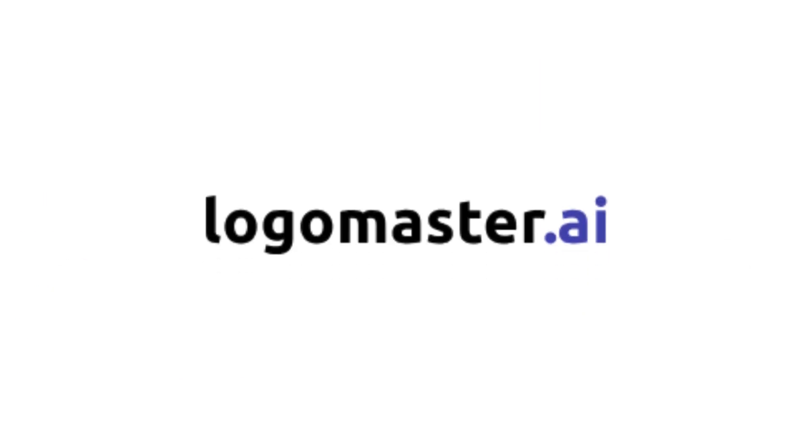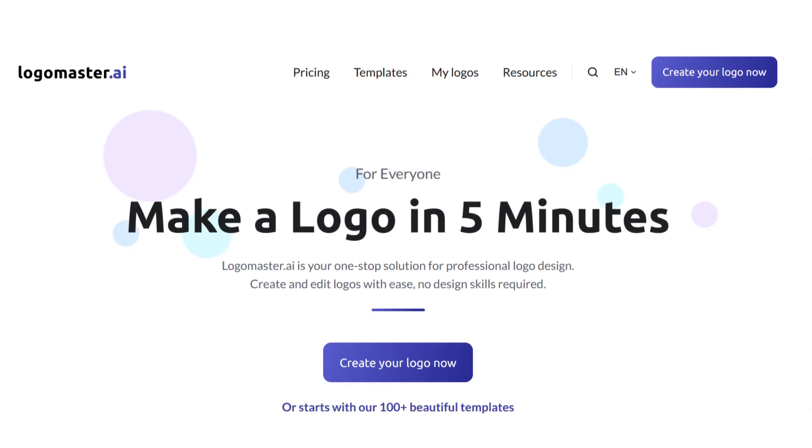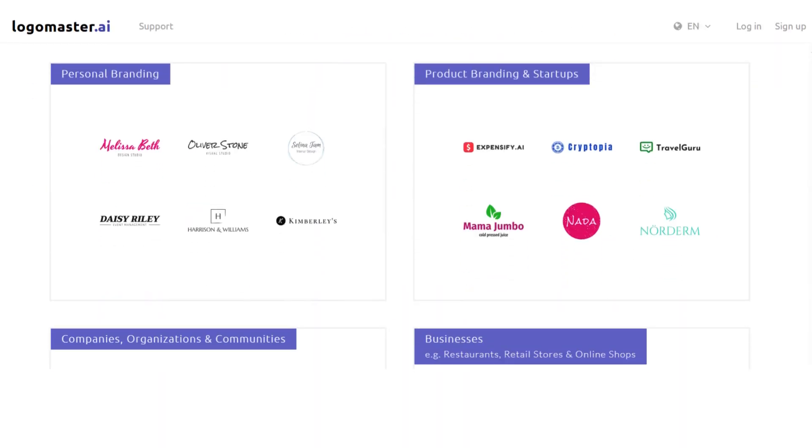Fourth, LogoMaster. A fast, user-friendly tool that generates high-quality, scalable vector logos. Whether you need a logo for your website, merchandise, or social media, LogoMaster has you covered.